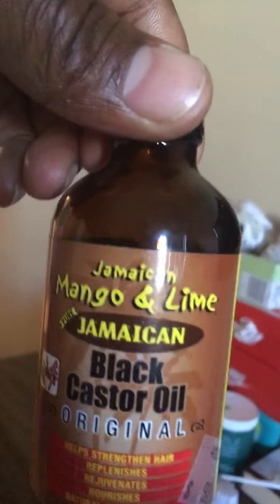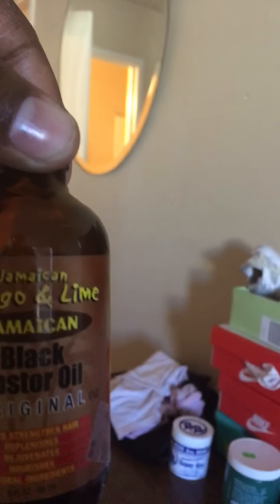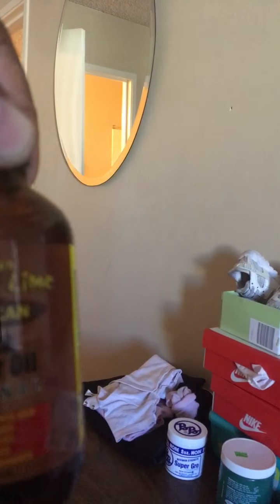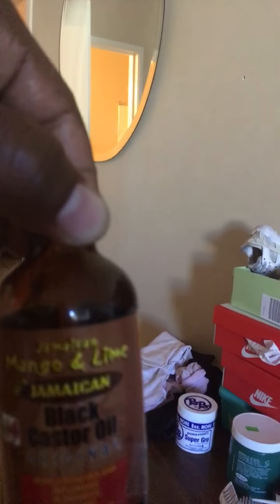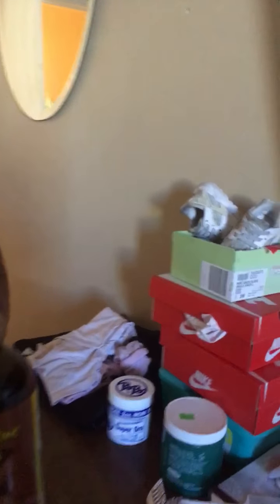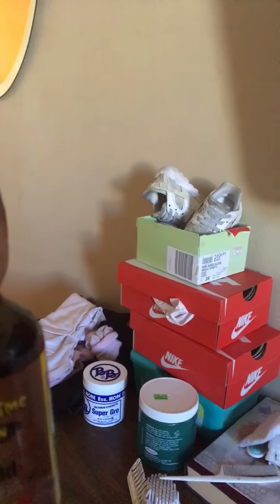These are some of the products I've been using. I've been using this for two months or so. I seen the strength of how my daughter's hair was growing — she's got thick hair — so I seen the strength and thickness in it. That's what made me keep using this for two months.